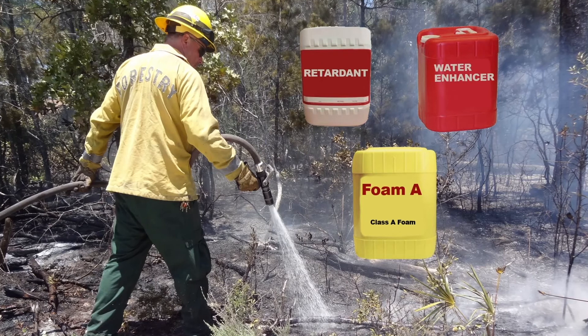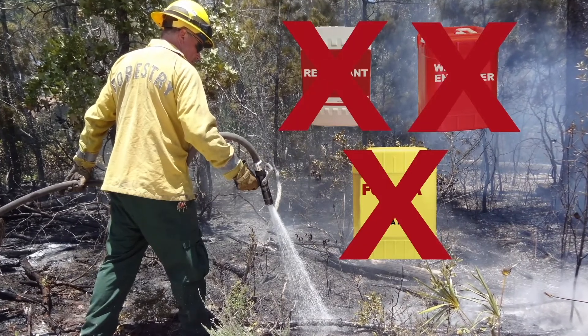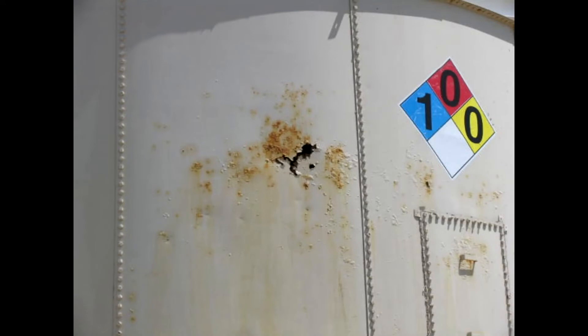Similarly, don't mix foams, water enhancers, or retardants with each other. Also, be aware that foam solutions stored over a period of time in metal tanks may show a decrease in foaming and wetting ability.